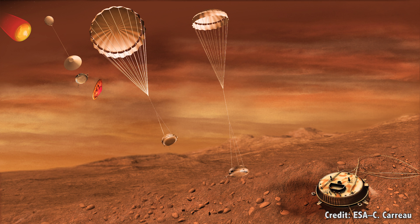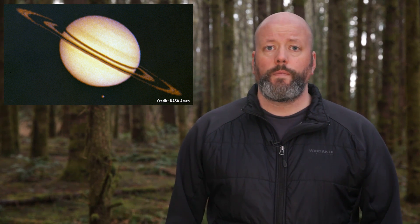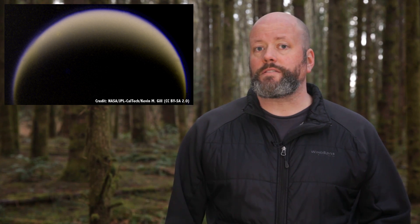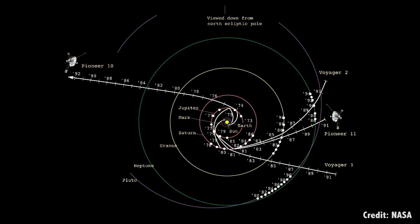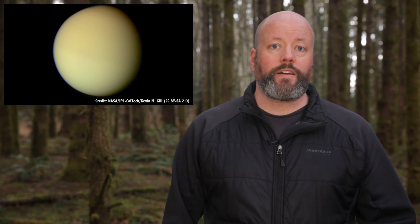Titan has only been explored a couple of times, and we've actually only landed on it once. The first spacecraft to visit Titan was NASA's Pioneer 11, which flew past Saturn and its moons in 1979. This flyby was followed by NASA's Voyager 1 in 1980, and then Voyager 2 in 1981. Voyager 1 was given a special trajectory to take it as close as possible to Titan for a close-up view of this world. Voyager was able to measure its atmosphere and help scientists calculate Titan's size and mass. It also got a hint of darker regions, which would later turn out to be oceans of liquid hydrocarbons.